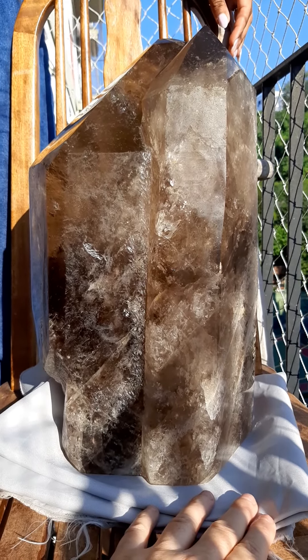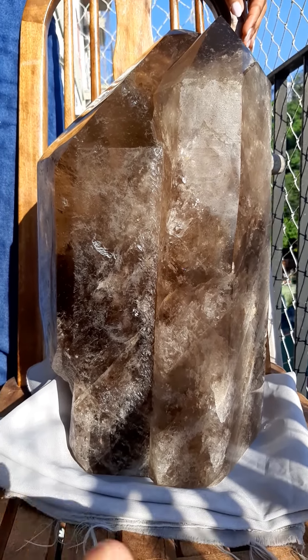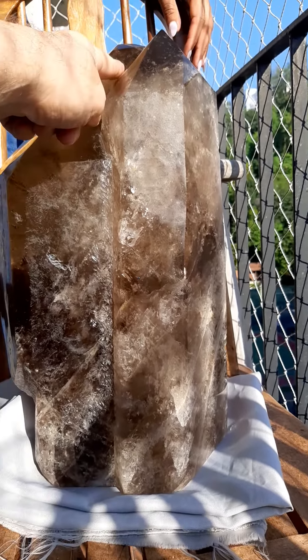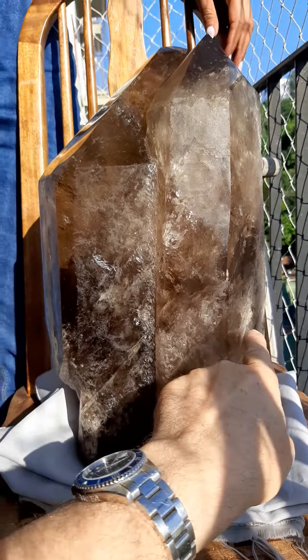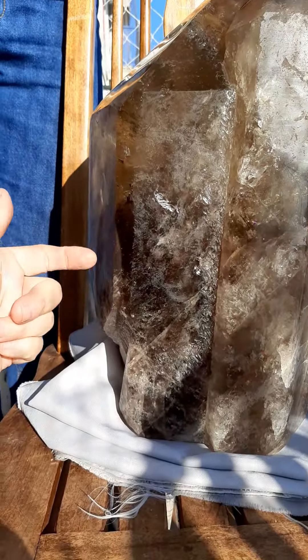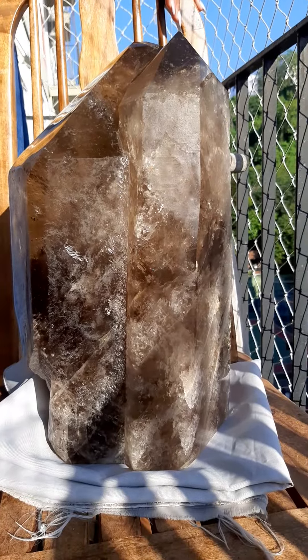I'm going to put it on at a fair price, and hopefully you'll buy it. I should give you the detail: it's 15 and a quarter inches tall, nine inches across, and six and a half inches deep.